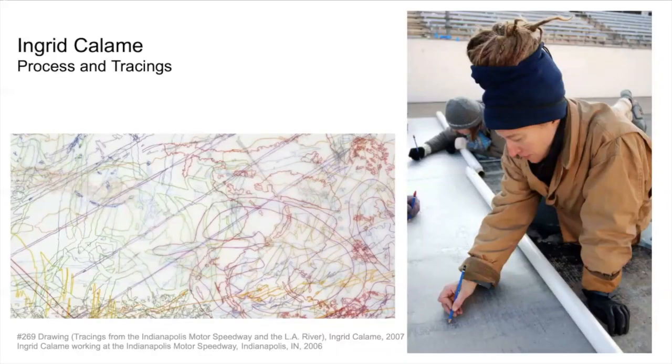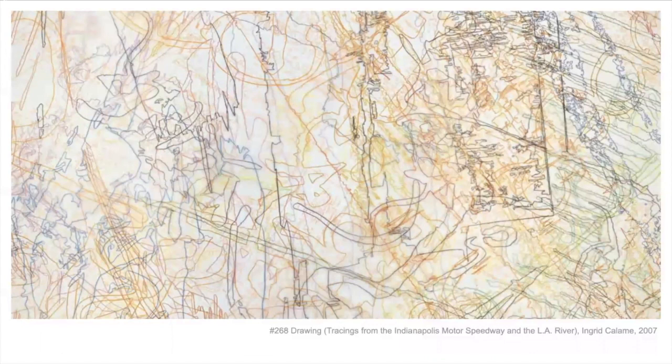Ingrid Colum has a totally different way of working. She visits places and does tracings of the stains and marks that she sees on the ground, which sort of tell a history and a story — much like the ghost marks of a place. This is a project she worked on at the Indianapolis Motor Speedway in Indiana, which is a racetrack. When she looked at the ground there, there were all kinds of marks from the cars going in and out of the pit stops and around the turns. She traced them all on transparent mylar paper and created drawings with layers and layers of the tracing. She started out tracing paint stains on her studio floor, and later it grew so big she needed many people assisting to trace all those marks — and each person had their own handwriting and their own mark that they made.